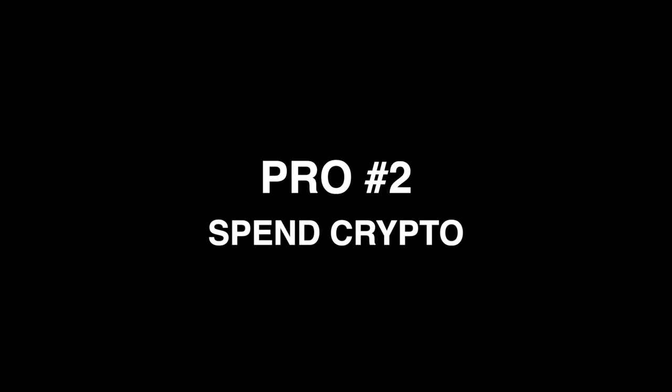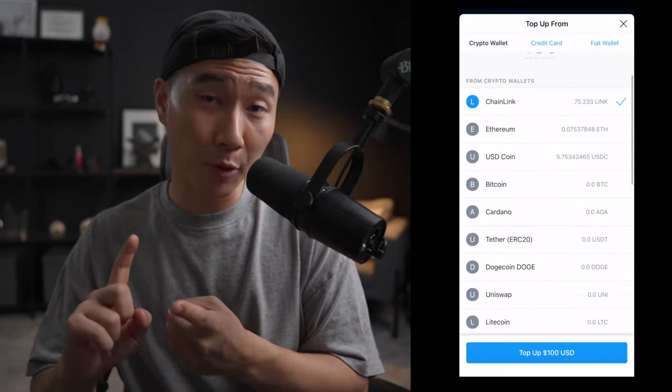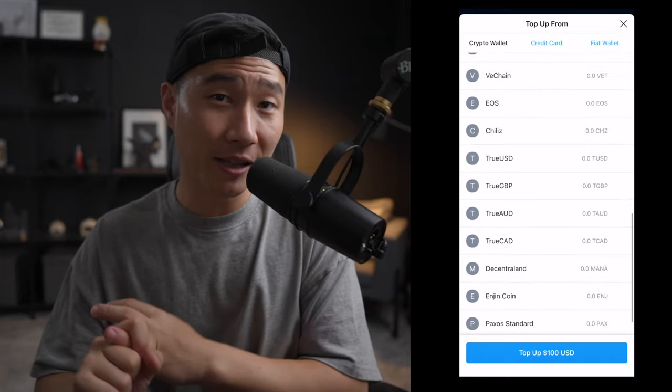Pro number two is that you can top up your Crypto.com Visa card with crypto. I know a lot of people don't like spending their crypto, but with Crypto.com it's always been nice to take profits on my investments, load that profit into my Visa card, and spend it — while still getting 3% cashback. You can top it up with Bitcoin, stablecoins, or altcoins. I've had experiences where the market was up, I'd sell some Bitcoin to buy a meal, and then when the market dipped, I'd buy more Bitcoin.